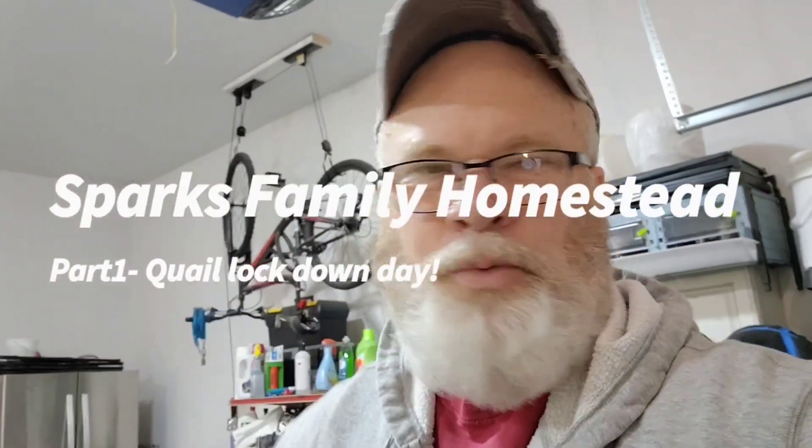Hey everyone, it's Wayne here with Sparks Family Homestead and welcome to the channel. It's January 28th, today is lockdown day 15 with approximately 52 eggs in my Brinzia incubator, and we are very excited.